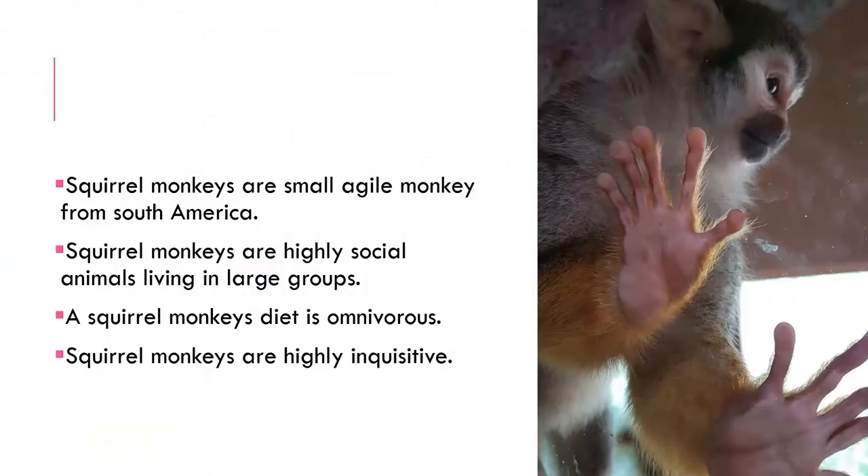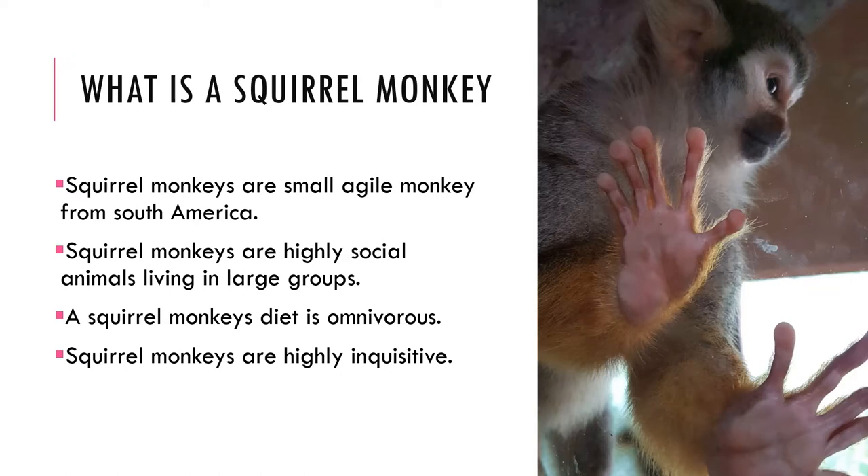First off, what is a squirrel monkey? Squirrel monkeys are small, agile monkeys who live high in the canopies of the central South American rainforest. They are highly social, living in mixed groups of males, females, and infants.